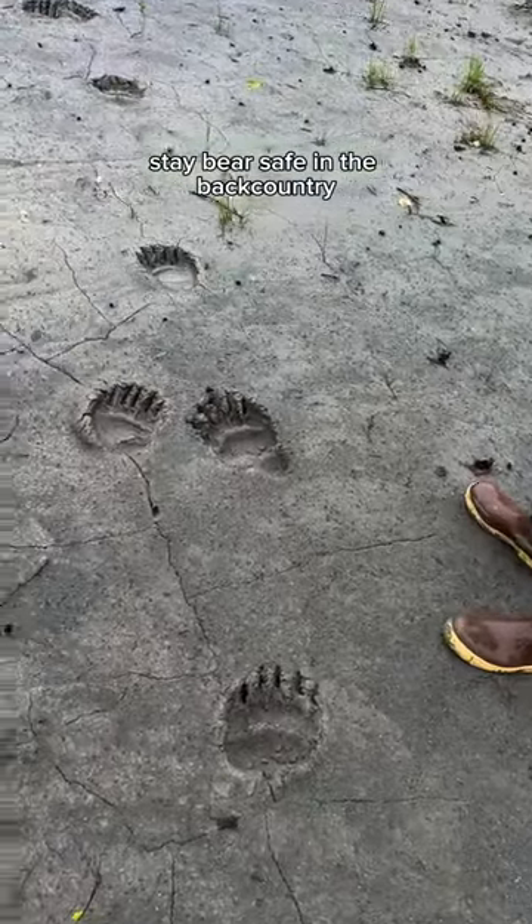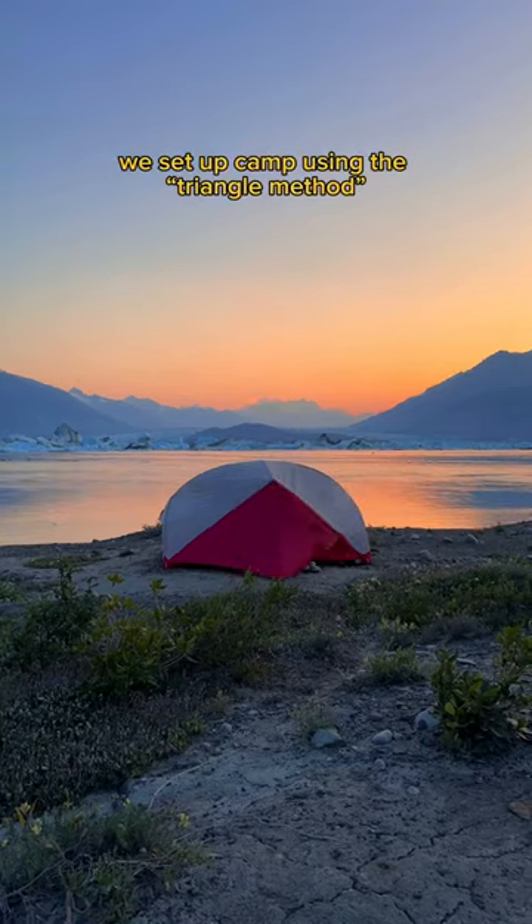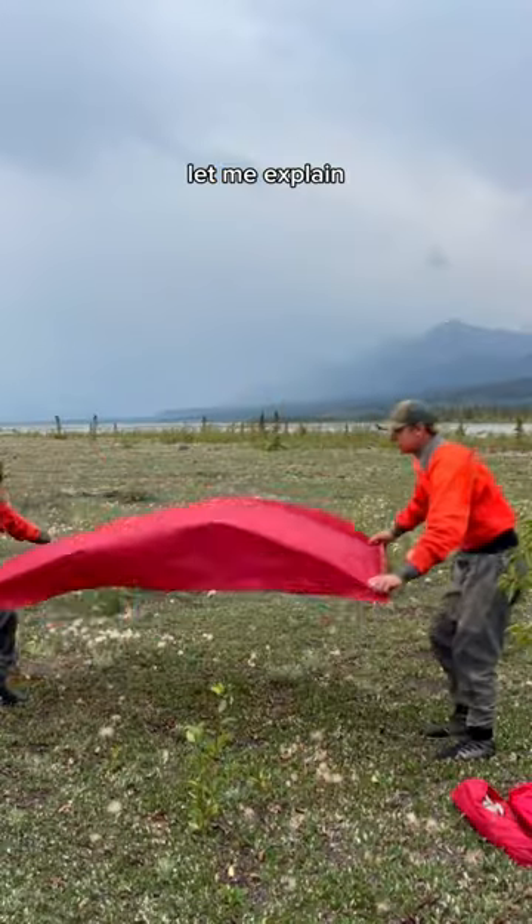How to set up camp to stay bear safe in the backcountry. Hey, I'm Dani and I'm from the Yukon. For the safety of ourselves and the bears, we set up camp using the triangle method. Let me explain.